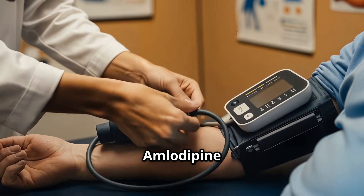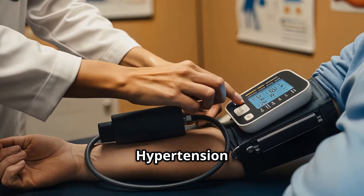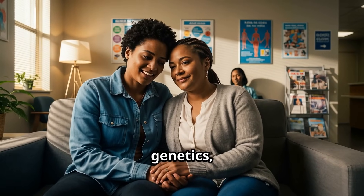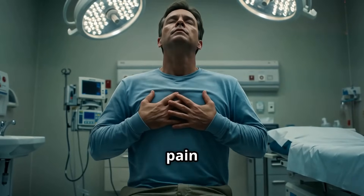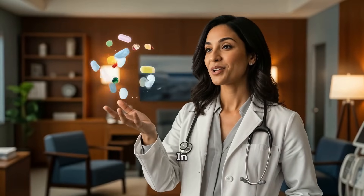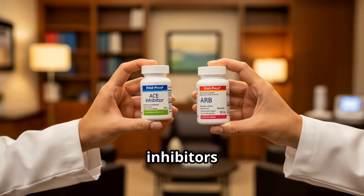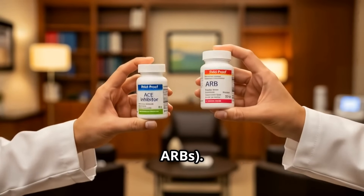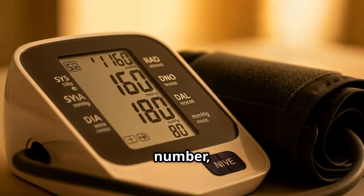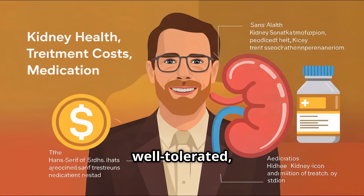Doctors often pick amlodipine if your blood pressure is 130 over 80 or higher, if you're middle-aged or of African descent — as studies show a better response due to genetics — or if you have angina or chest pain from heart disease. It can also be used in stage 2 hypertension, in combination with other BP meds, pairing well with ACE inhibitors or ARBs. Studies show it's especially effective for isolated systolic hypertension — high top BP number — and in patients with kidney disease, as it is powerful, well tolerated, and safe.